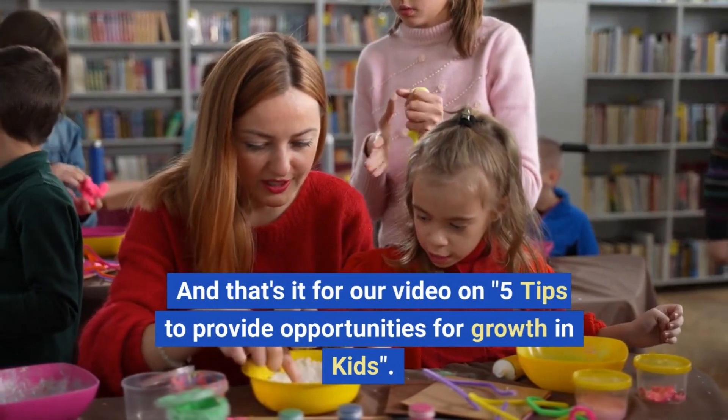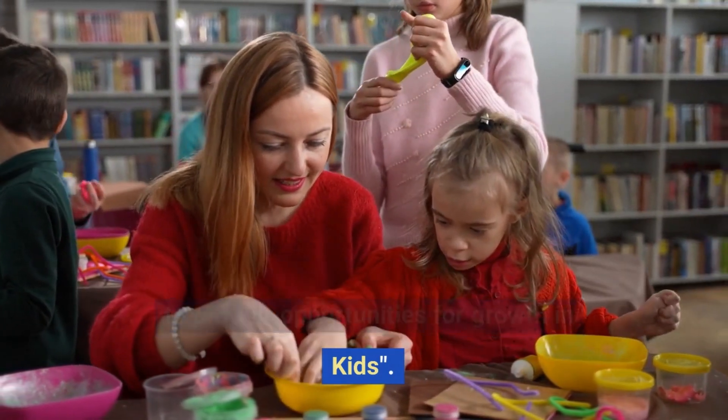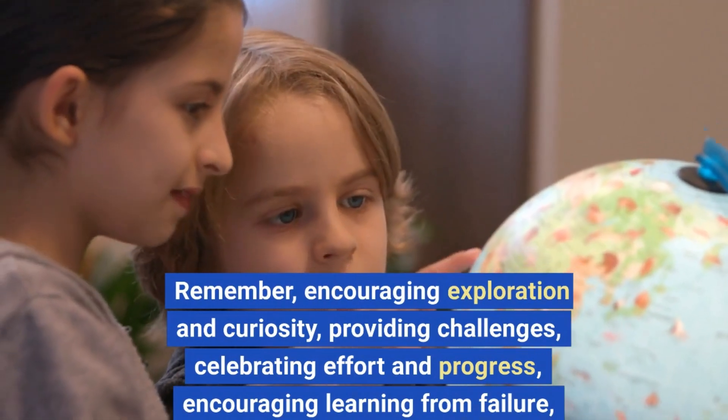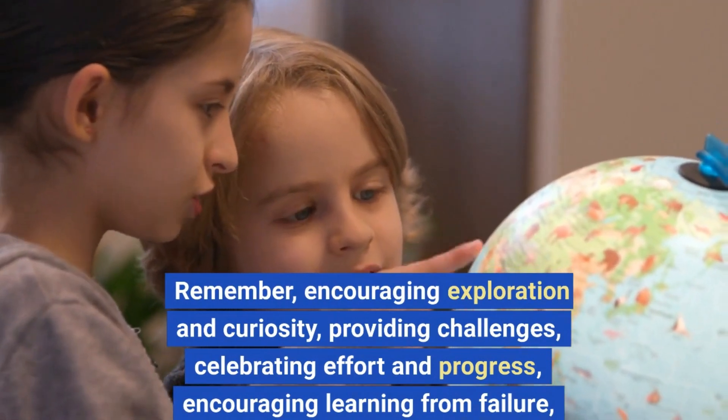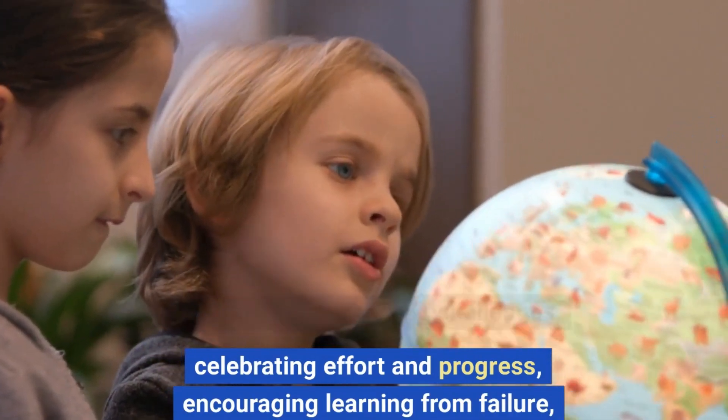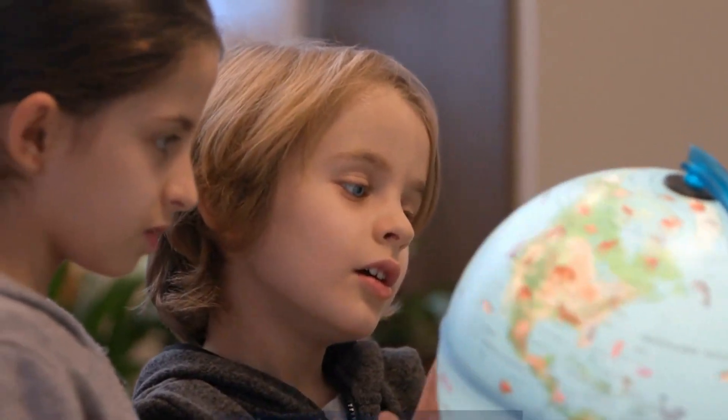And that's it for our video on 5 Tips to Provide Opportunities for Growth in Kids. Remember, encouraging exploration and curiosity, providing challenges, celebrating effort and progress, encouraging learning from failure, and providing a supportive environment can help children reach their full potential.